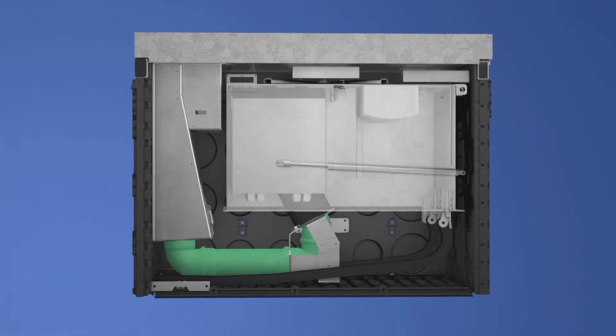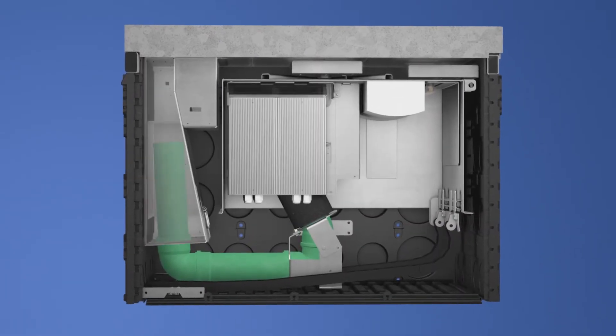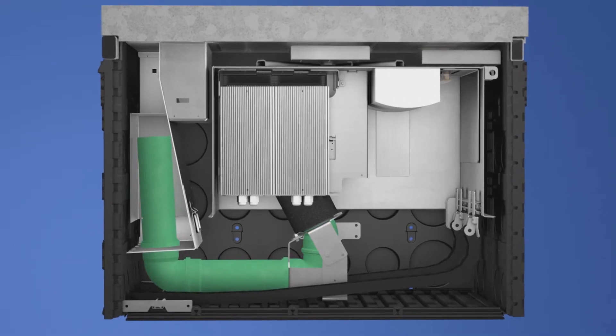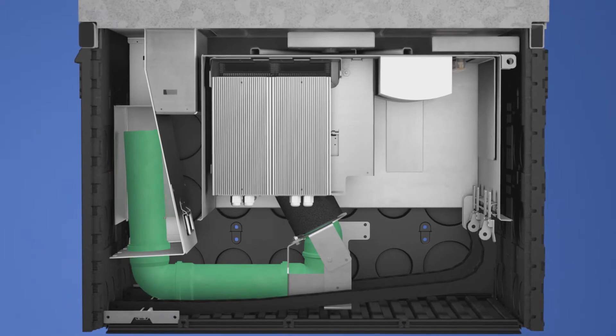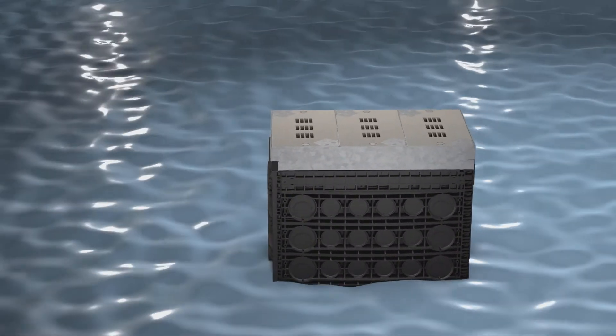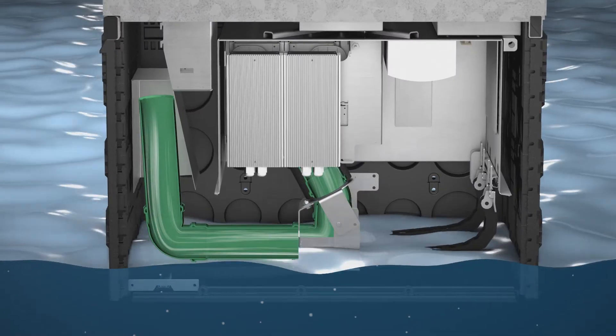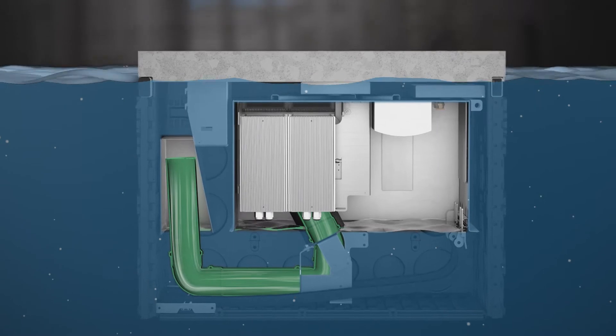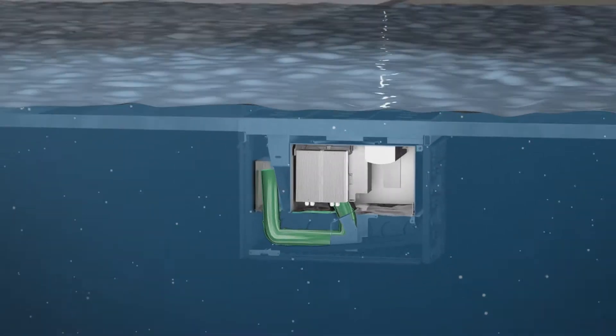A large flood-proof compartment protects the electronic components from flooding, while a second flood-proof compartment prevents water from penetrating the pipe system. With a rising water level, bubbles form there, preventing a rise in the water level inside the flood-proof compartments and thus protecting the entire system from flooding.